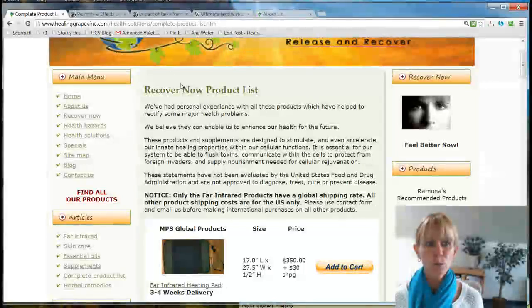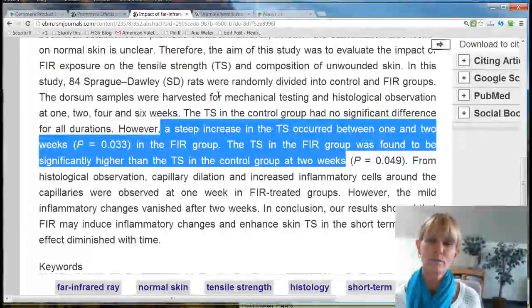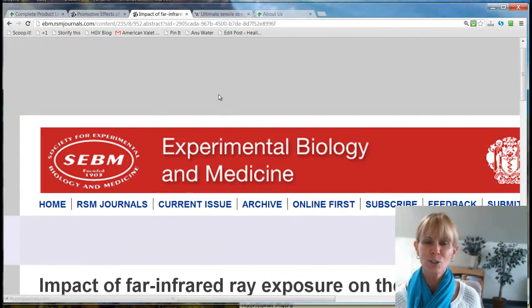This was really eye-opening information. I had not found any research yet specifically about the skin and the positive effects and healing benefits of far infrared for our skin, so this was really huge. I wanted to share this with you. Remember to visit me at blog.healinggrapevine.com and healinggrapevine.com. And remember, you heard it on the grapevine.